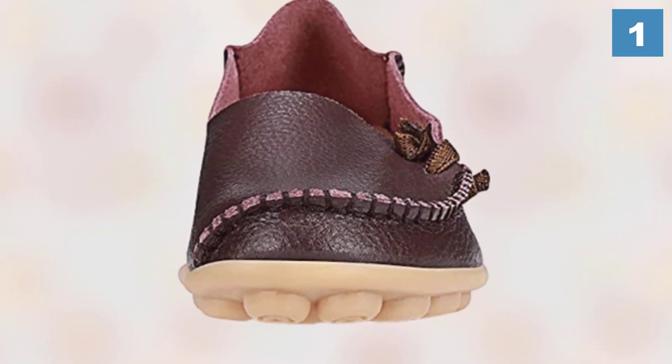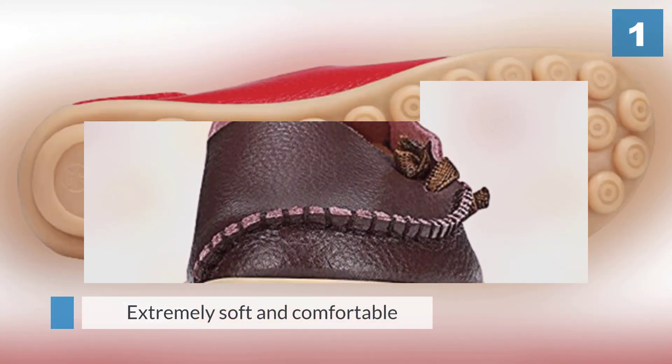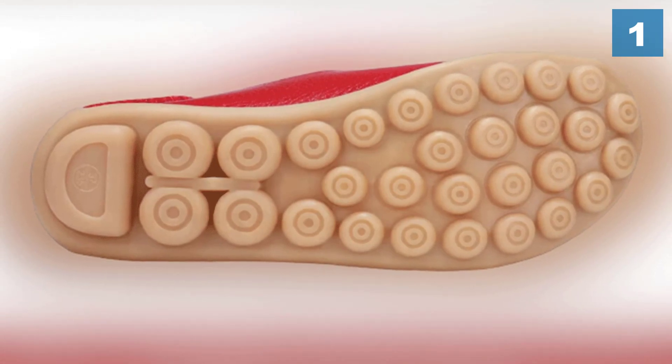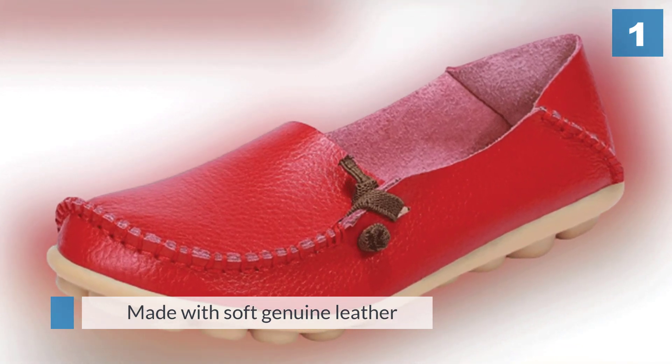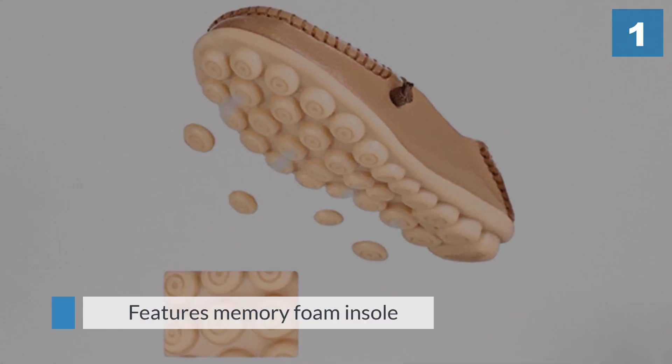Aside from providing maximum comfort, we appreciate how these shoes are very affordable — you don't have to break the bank to own a pair. The upper part of the shoe is made of soft genuine leather. This material combined with the memory foam insole will cushion your feet for a comfortable drive. Even when you're not driving, the same fabric will ensure that you walk and stand all day without experiencing any discomfort.